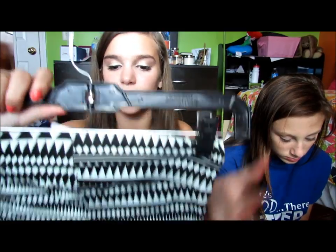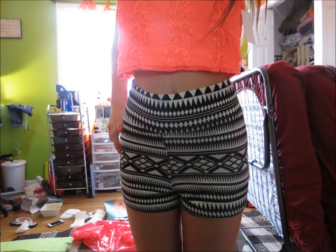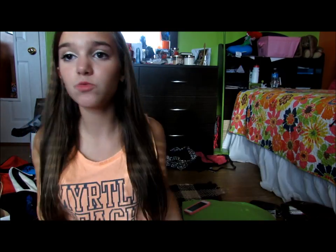Charlotte Russe had buy one get one half off, so the lady let me do separate transactions. One pair was $5 and these were $2.50 — they're the same style but one is black and white tribal and the other is mint green and black tribal. Then I got these white high-waisted shorts with a diagonal black stripe — originally $20 but on sale for $10. I love them.